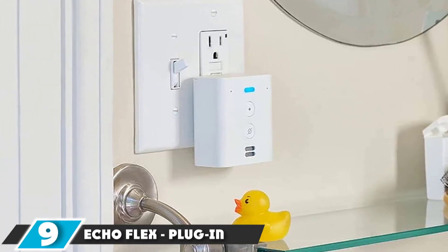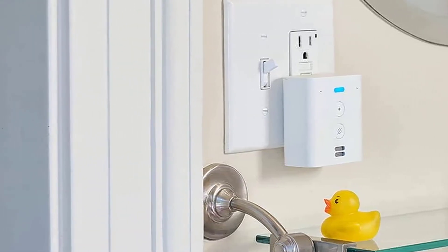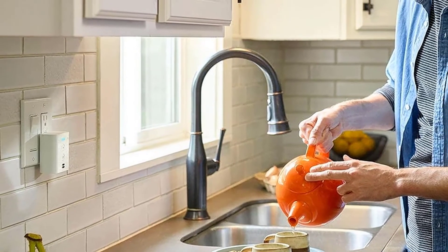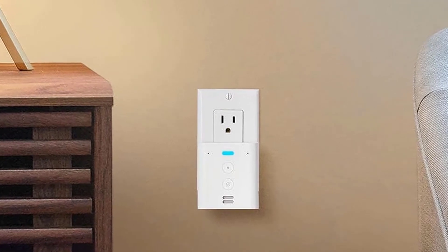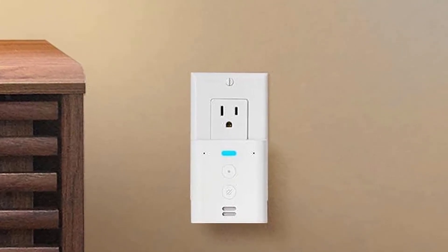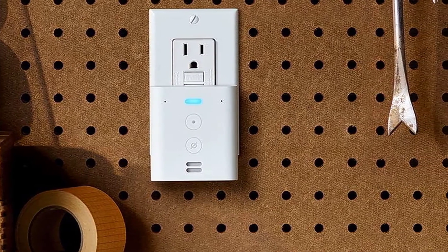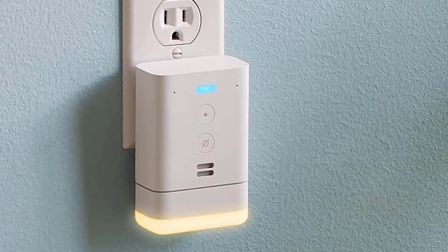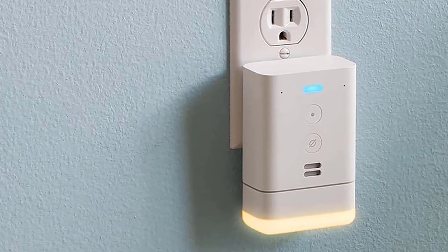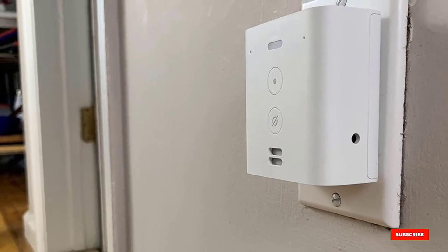Next at number 9, we have the Echo Flex Plug-in Mini Smart Speaker. We knew there was no way the Echo Flex would win this roundup, but it is such a unique offering that we felt it was worth including. The Echo Flex is slightly larger than a deck of playing cards, and it plugs directly into an outlet like a nightlight. It takes up zero space on the counter, and you can choose to plug in an optional motion sensor or smart nightlight into the speaker. The add-ons snap into the top and can be controlled through the Alexa app. If you're short on space but want Alexa in a room, the Flex is an excellent solution. The sound quality is bad, but it's perfect for controlling your smart home, checking the weather, and listening to the news.